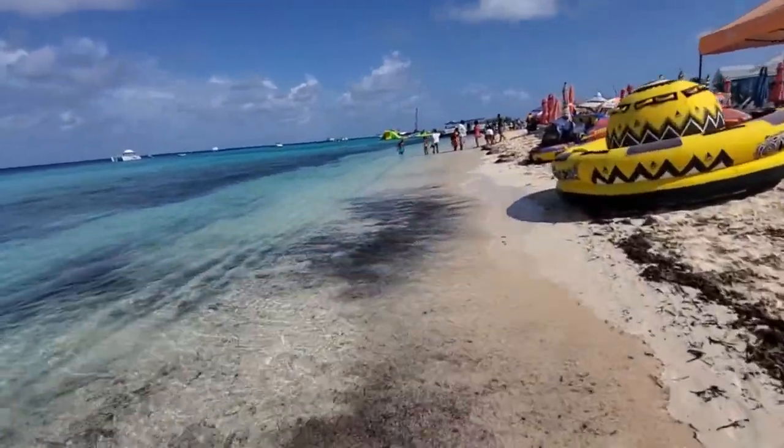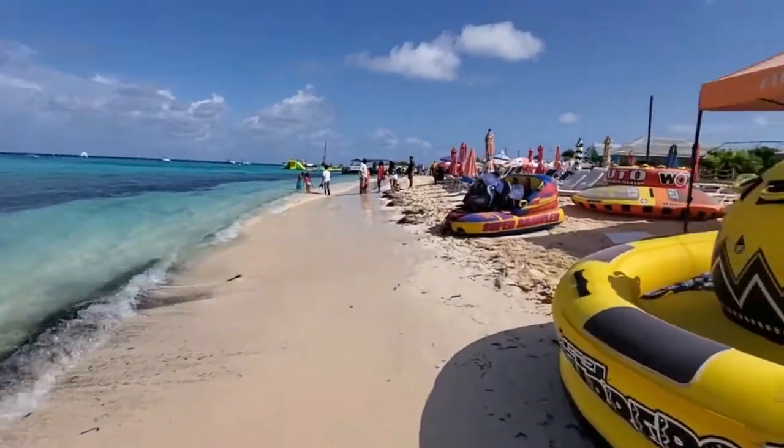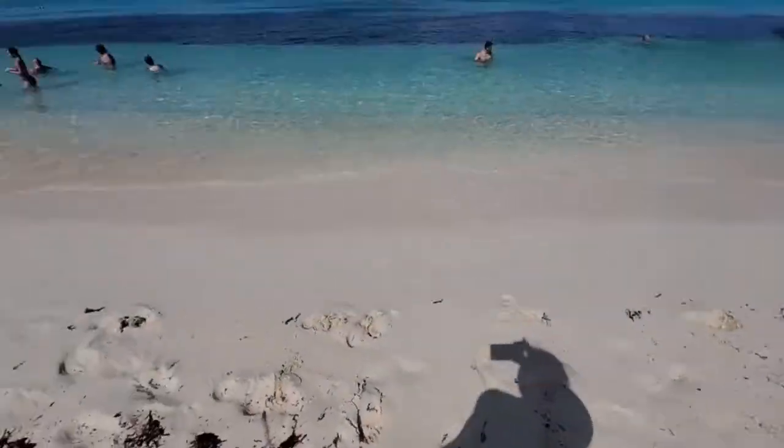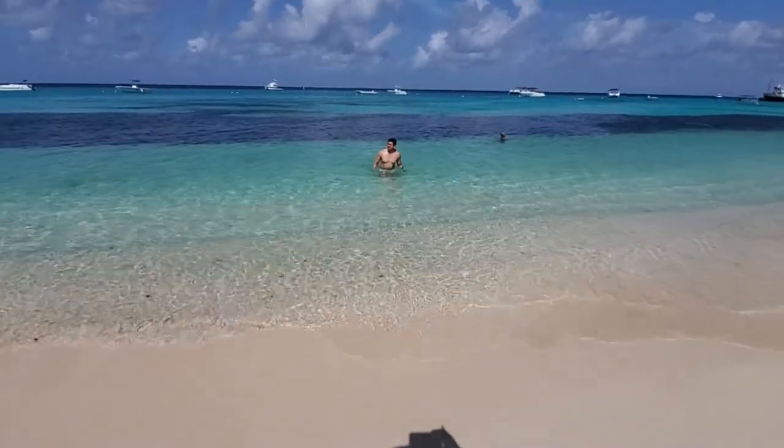We like to walk further down where it's less crowded, because it's really crowded right by the pier. We walk further down from the crowds, and over here it's less crowded. Look at that beautiful water.